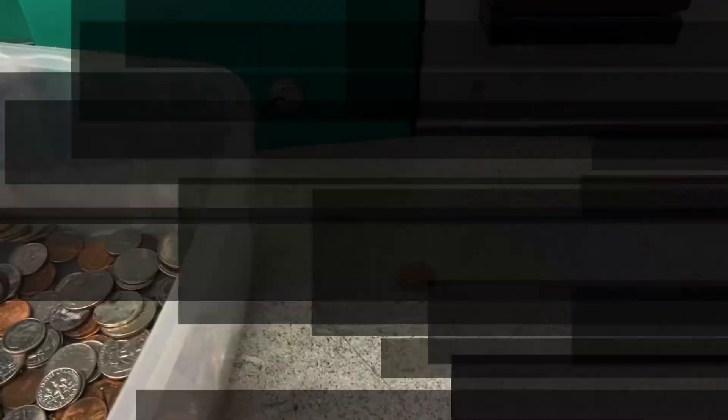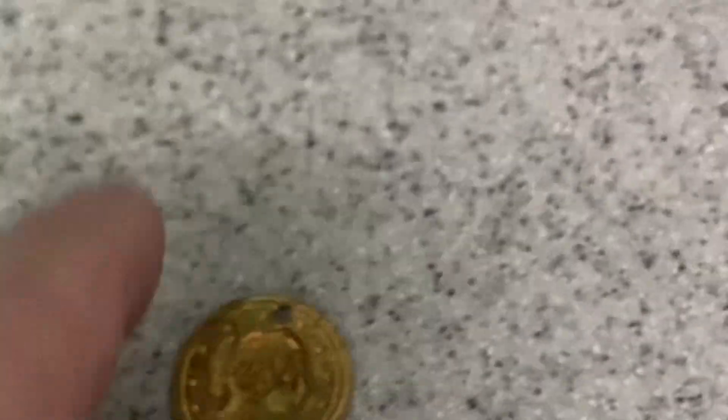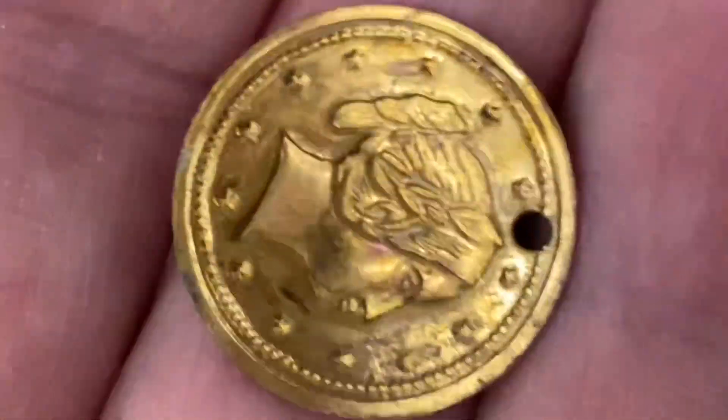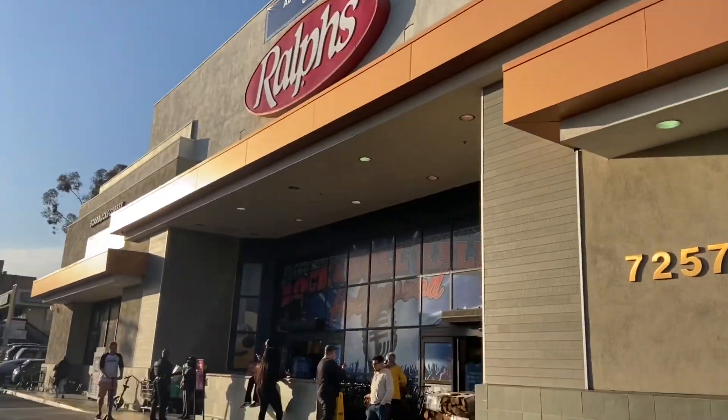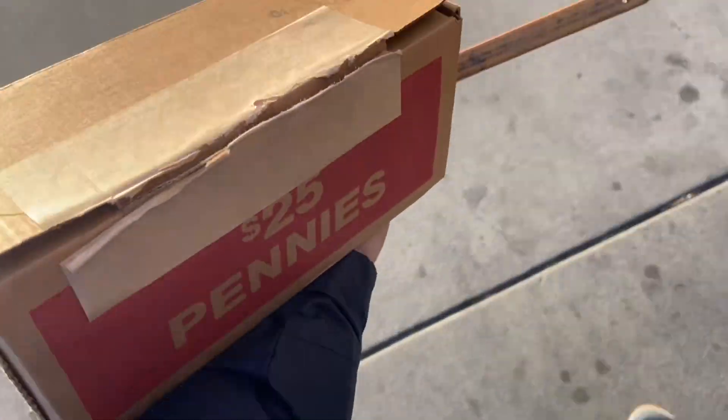One here, one here. Folks, this one is sitting right here and probably zero chance it's actually gold, but it's a two-sided, two-headed some type of pendant. Cheap but fun.